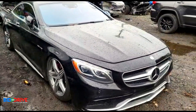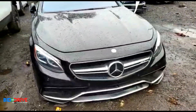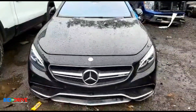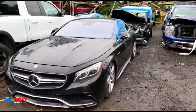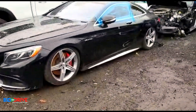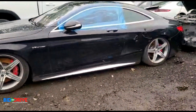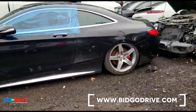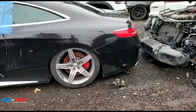This one has fire damage to the interior; the body is pretty clean. The vehicle came in with no key, so we do not know if it runs just yet. We're going to order the key, send the car to the dealer, see if we can get it programmed and see if it'll start up.